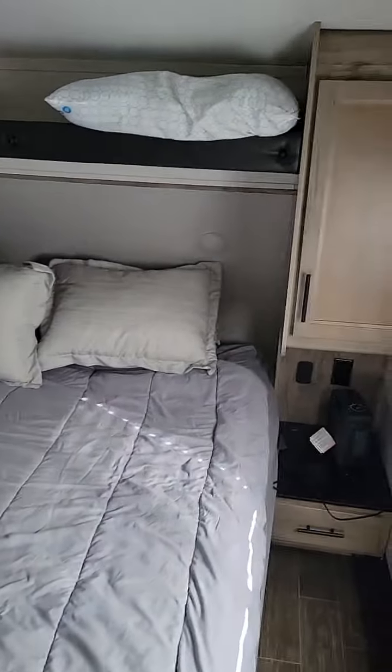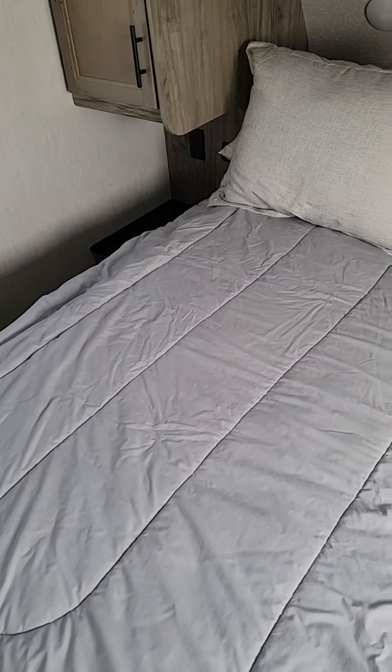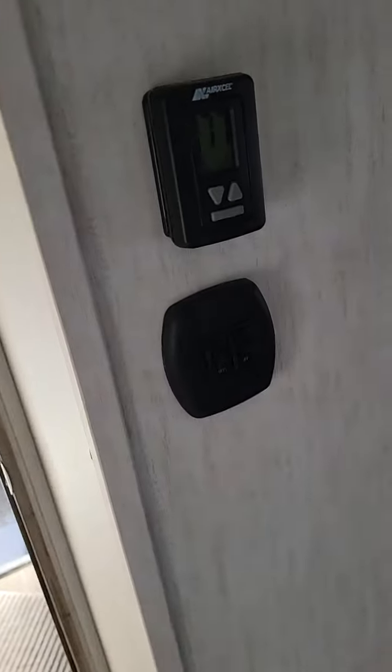Where the magic happens — got a queen size bed with his and her storage on each side. Power and USB ports on each side of the bed, so you can hook up a CPAP machine or any kind of medical equipment. You've got your electrical panel, light switches, and the AC here that blows right on the bed.